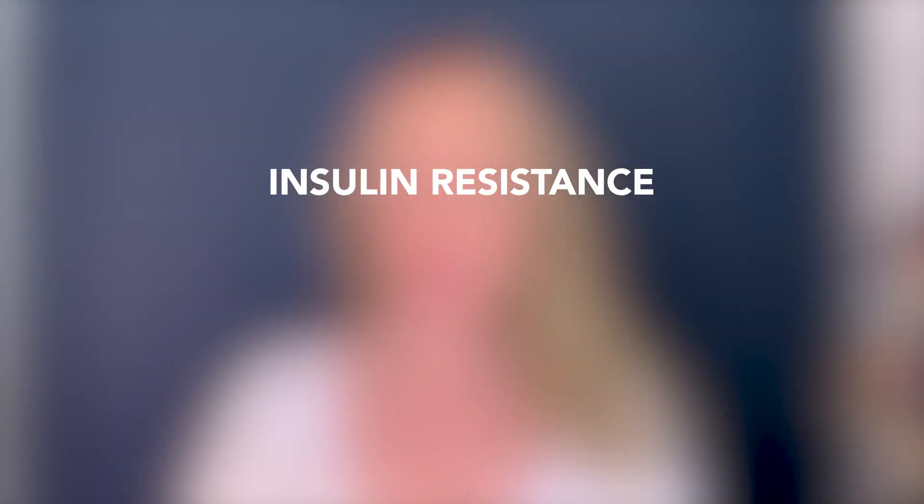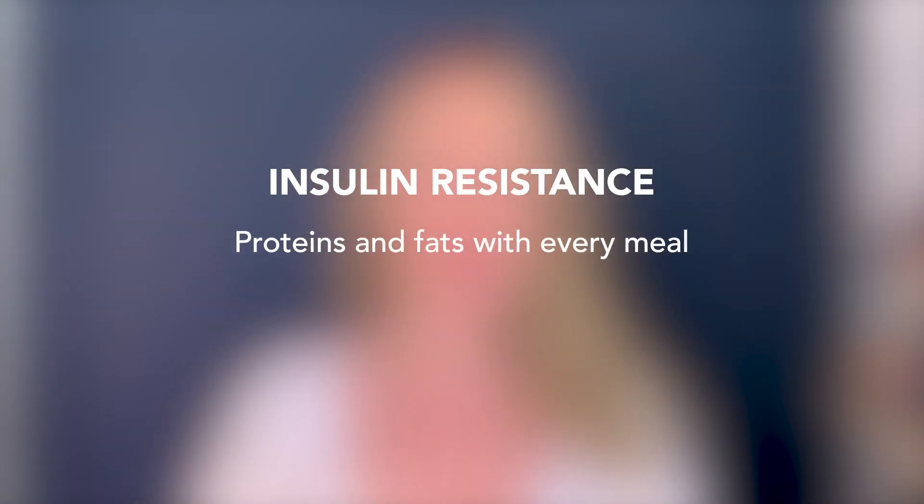From an insulin resistance perspective, I want you to have healthy proteins and fats with every meal — about 20 to 30 grams of protein per meal. You could also check out a supplement like inositol; I really like the Thorne brand. Inositol has been shown to positively impact ovarian health as well as blood sugar management. Always check with your doctor, but I do like it from an overall supplements perspective.